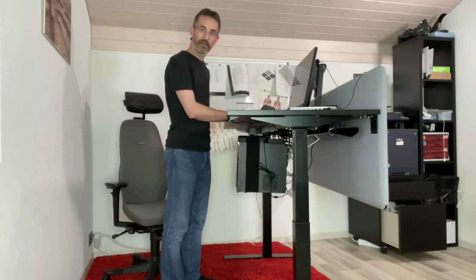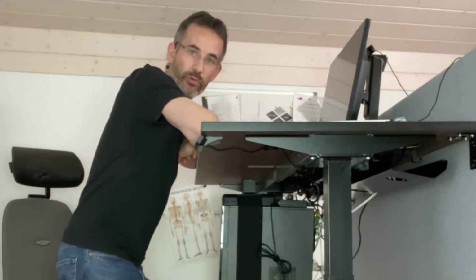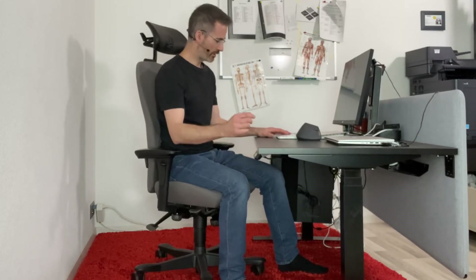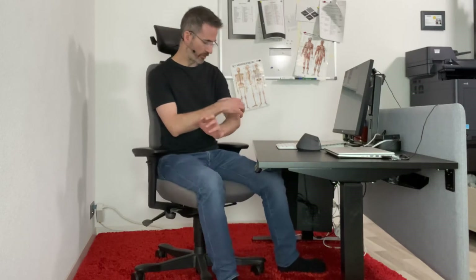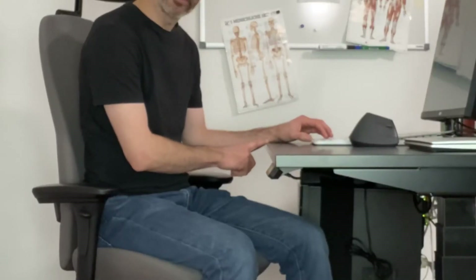One mistake many people make is having it too high so they end up with shoulders and neck contracted, bearing their weight — that's not the idea. For the correct sitting height, same principle: relax your shoulders, bend elbows 90 degrees, wrist straight, start too low and raise until your fingertips touch the keyboard. When the desk is too low, wrists become extended, increasing pressure in the carpal tunnel and straining the forearm muscles responsible for tennis elbow and lateral epicondylitis. When it's too high, you get a pressure point under the front edge of the desk, and if really too high, elbows spread out, causing neck strain.